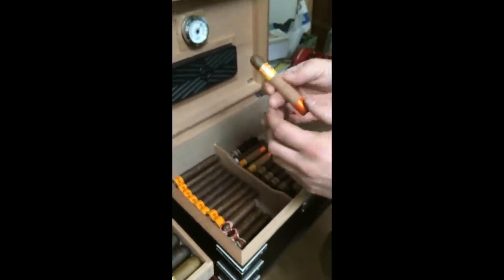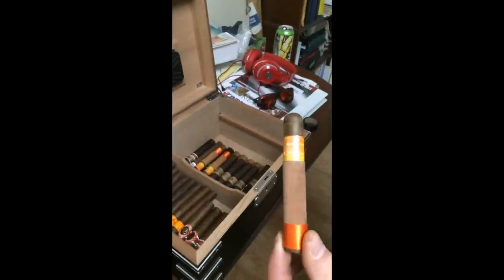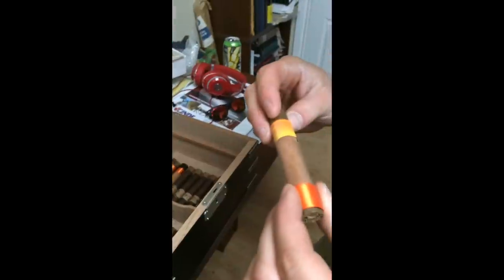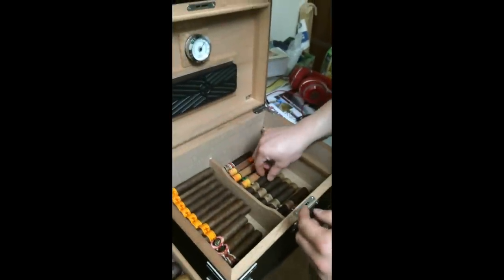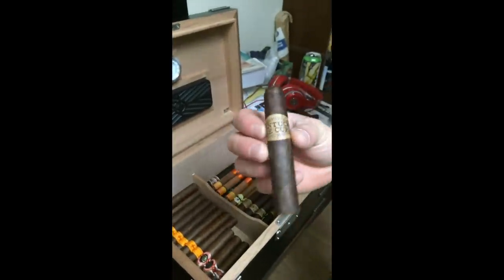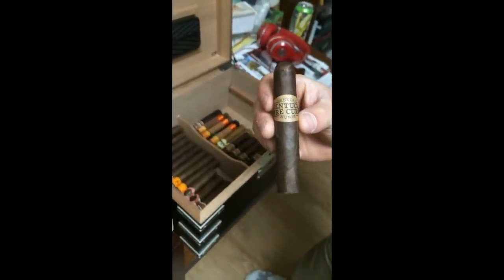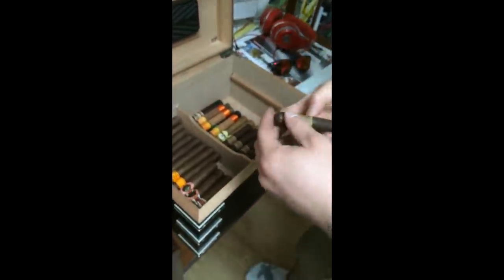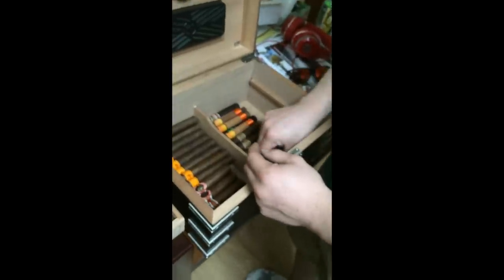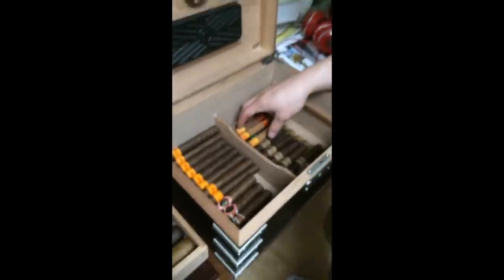And actually I've got a few little sweet cigars. This is a CAO Karma Sutra Splash — it's like a mango and mint or something like that. And then these I'm very excited for this review — the Kentucky Fire Cured, by Drew Estate. And then I just got some more doubles down here. So that's pretty much it for my humidor.